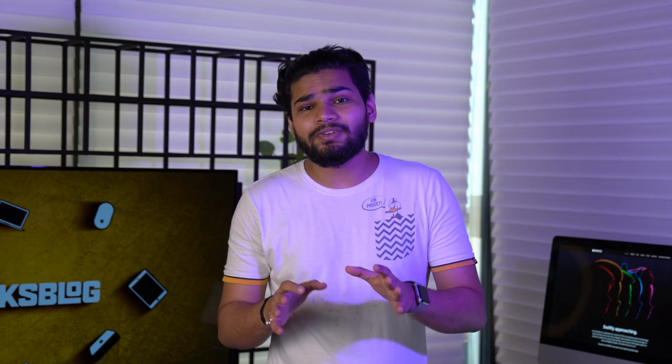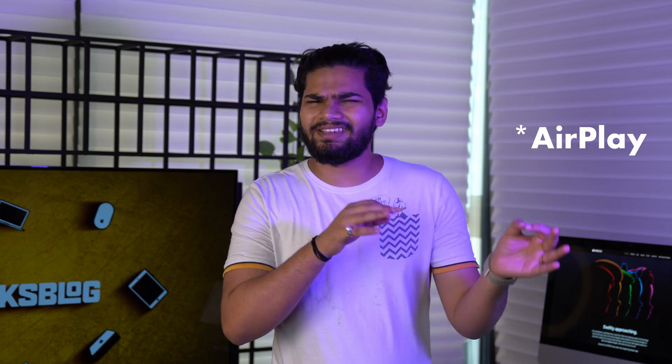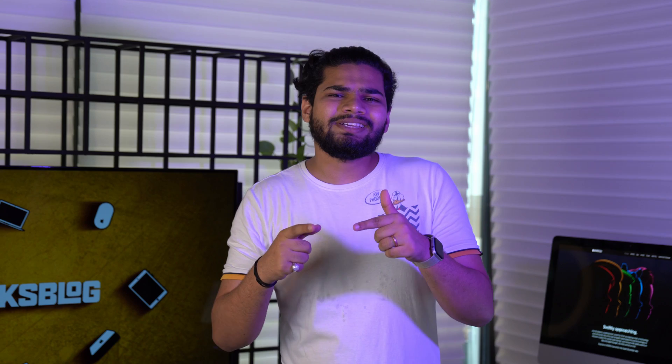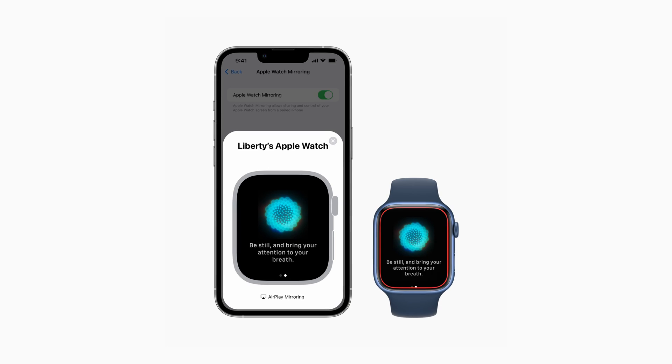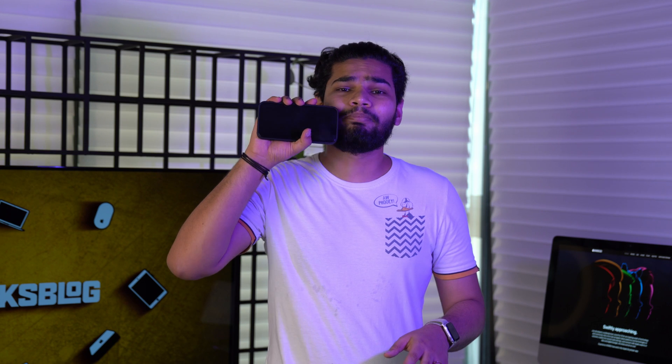Last but definitely not the least, Apple mentioned screen mirroring your Apple Watch display on your iPhone. Instead of mirroring your iPhone to Apple TV or another TV, you can mirror your Apple Watch display to your iPhone. This feature will let you interact with your Apple Watch in a totally new way because it will be displayed on a much bigger screen.